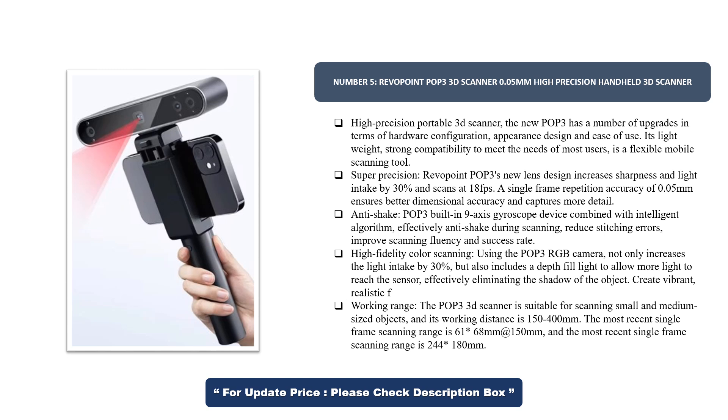Revopoint POP3's new lens design increases sharpness and light intake by 30% and scans at 18fps. A single-frame repetition accuracy of 0.05mm ensures better dimensional accuracy and captures more detail. The POP3's built-in 9-axis gyroscope combined with an intelligent algorithm effectively reduces anti-shake during scanning, reducing stitching errors and improving scanning fluency and success rate.